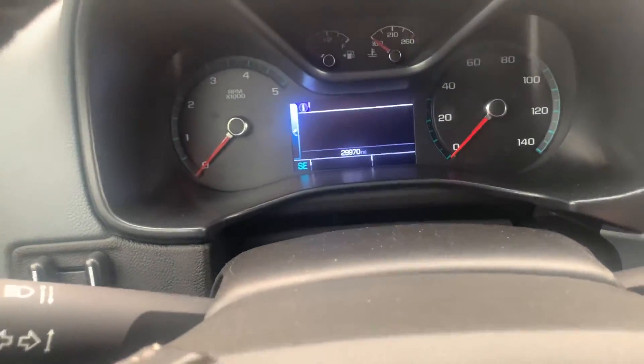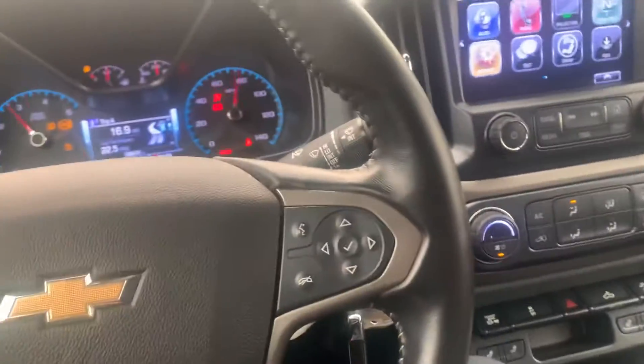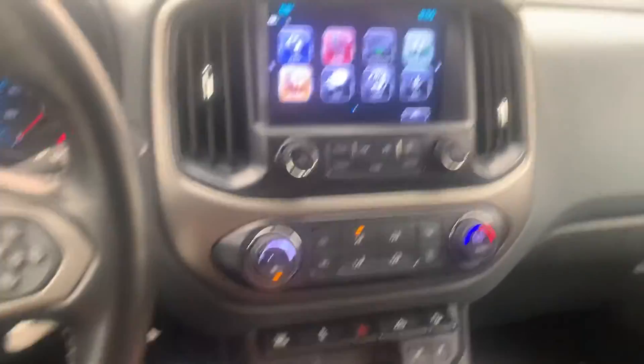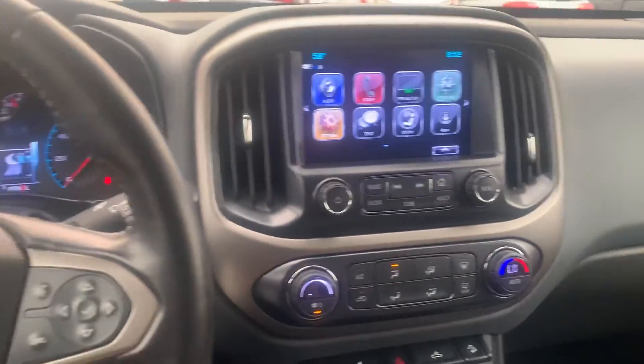It also has a trailer brake that you can adjust on your trailer. Heated seats. These all come with Apple CarPlay and Android Auto, and it has just under 30,000 miles. I've driven this — it rides nice. The diesel is going to get you much better gas mileage as well as good torque.